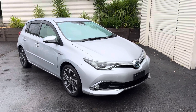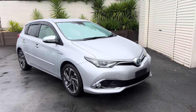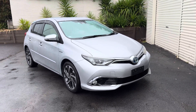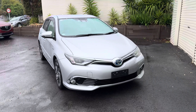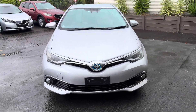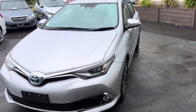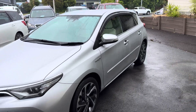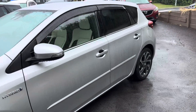Hi, this is Jono from Te Aunga Cars. Today I'm showing you this absolutely immaculate 2016 Toyota Corolla Auris Hybrid. This one's a very high spec model with factory alloy wheels and very low mileage of 34,000 k's.